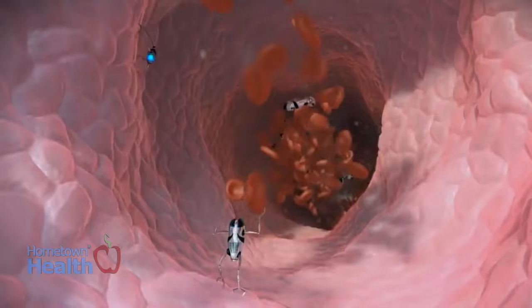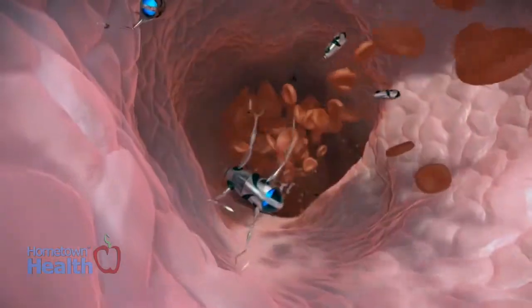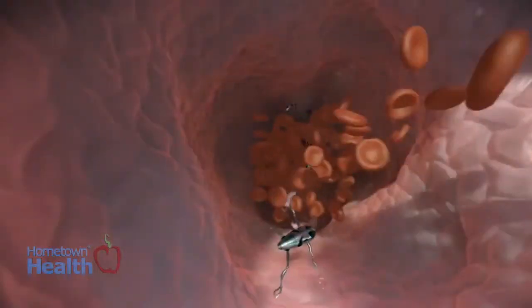It may sound like something out of a science fiction novel, but researchers say they have successfully used microscopic robots to treat cancerous tumors in laboratory mice. In an article published in Nature Biotechnology, scientists say they injected DNA-based nanorobots into mice infected with human breast cancer tumors.